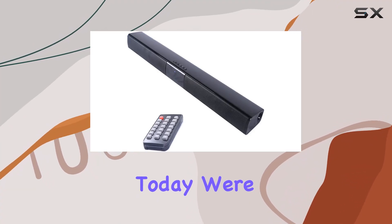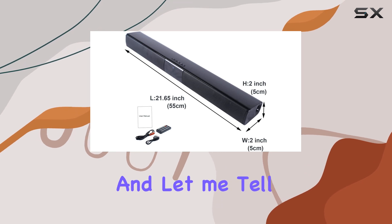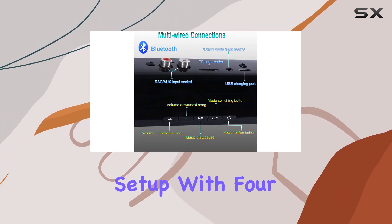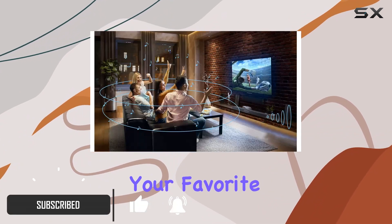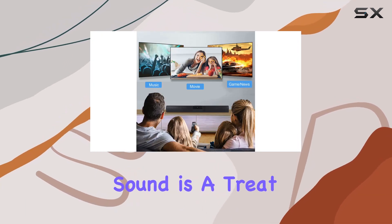Hey everyone, today we're diving into the So Hey PBS 28B soundbar, and let me tell you, it's a game changer for your TV and home audio setup. With four full range speakers and six sound effects, this soundbar brings your favorite music and action scenes to life like never before. The room-filling sound is a treat for the ears.